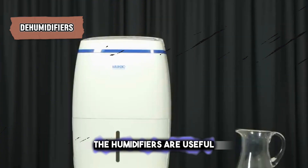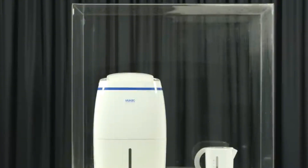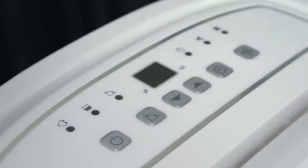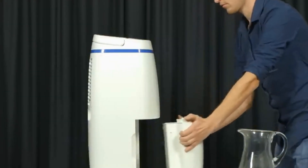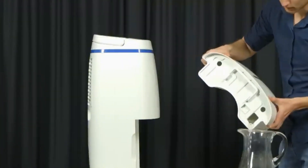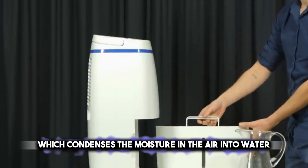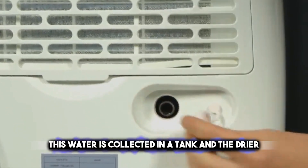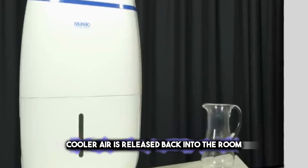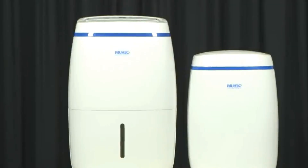Dehumidifiers are useful appliances that help make your home more comfortable by reducing humidity. High humidity can make the air feel warmer than it actually is. By removing excess moisture from the air, dehumidifiers help the air feel cooler, which can be especially helpful during hot and humid summer months. These devices work by drawing in air and passing it over a refrigerated coil, which condenses the moisture into water collected in a tank, and the drier, cooler air is released back into the room. Dehumidifiers can also prevent mold growth and reduce allergens in your home.